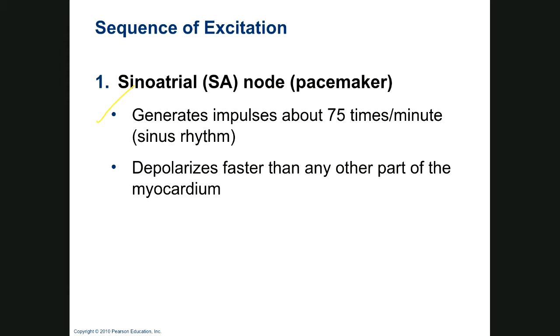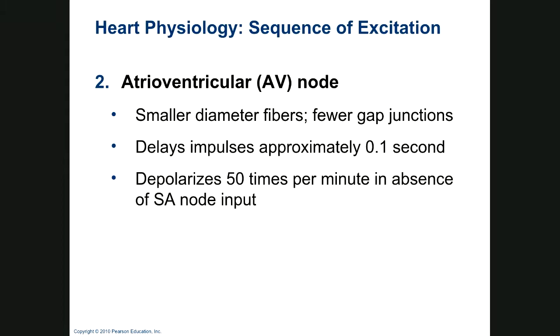The SA node depolarizes faster on its own than any other part of the myocardium. Your heart may not go quite that fast all the time because the vagus nerve puts out parasympathetic stimulation, slowing it down when needed. The impulse travels throughout both atria to the AV node. If only the AV node is firing, it will go 40 to 50 times a minute. Seniors with very slow heart rates losing circulation to their brain who faint are often running on their AV node because their SA node has gone out — typically from old age — and they need a pacemaker.